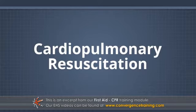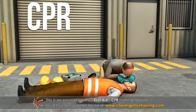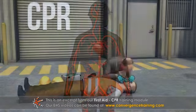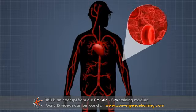Cardiopulmonary resuscitation, or CPR, is a first-aid technique that involves compressing a person's chest 30 times and breathing into their mouth two times in an alternating pattern. CPR is used to move blood and oxygen through a person's body when their heart is not beating.